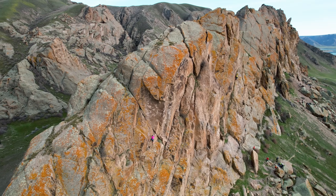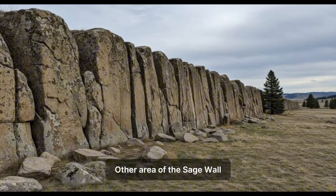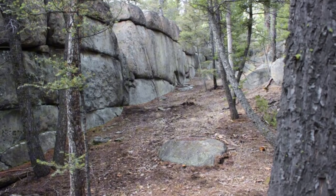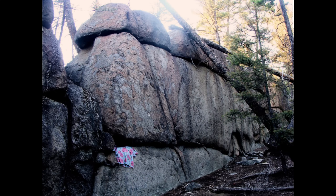Yet for some, the natural explanations fall short. They look at the Sage Wall and see something that appears built. This alternative perspective suggests the wall is a man-made structure, possibly created by an ancient, perhaps even advanced, civilization that existed potentially before the last ice age — well over 12,000 years ago. The core of this argument rests on the wall's striking visual characteristics. Proponents highlight the sheer size of some granite blocks, with the largest estimated to weigh a staggering 91 tons, pointing to what they perceive as remarkable straightness over the wall's considerable length and a seemingly precise fit between the huge blocks, forming complex polygonal shapes.